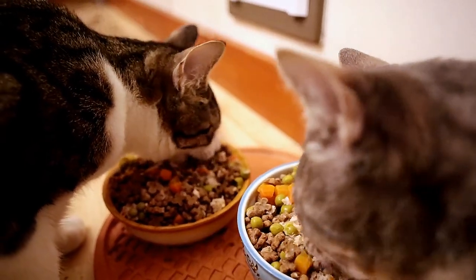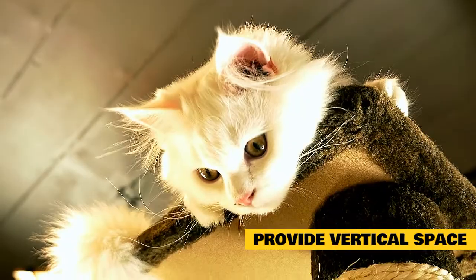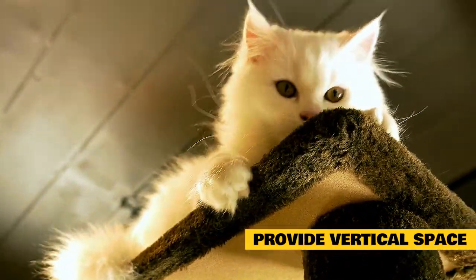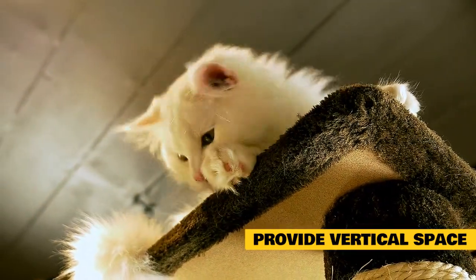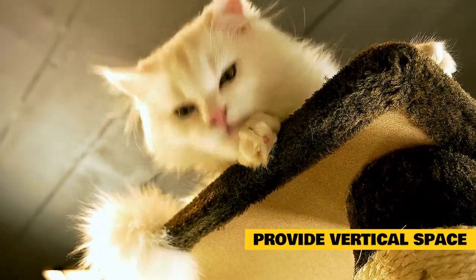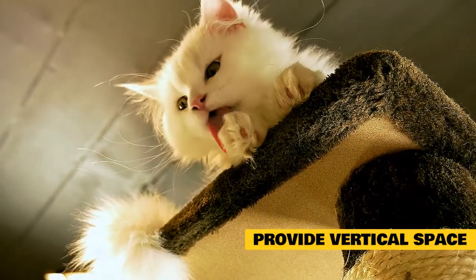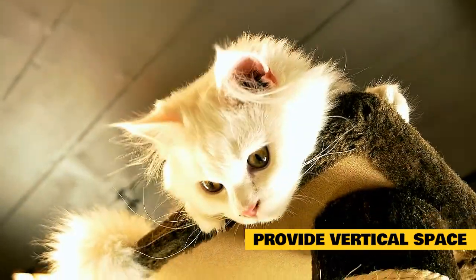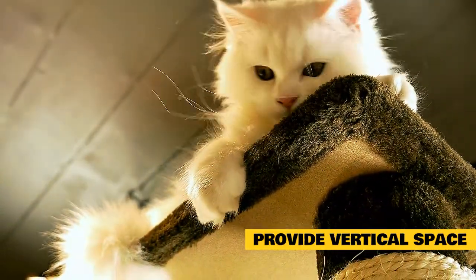Boxes, bags, and carriers that are left out provide nice hiding places for cats. Provide vertical space. Cats like to be up high. Providing access to elevated places makes cats happy and increases the overall space available to them. Provide your cat with a carpeted tree or condo, preferably with hiding spots, cat perches and shelves. Single perches with room for only one cat at a time are a good way to help your cat escape from any other household animals.